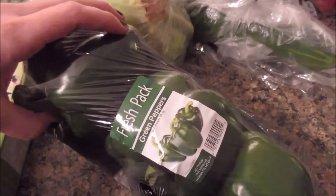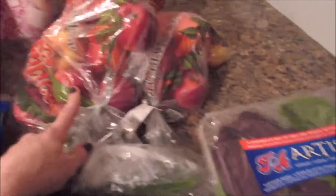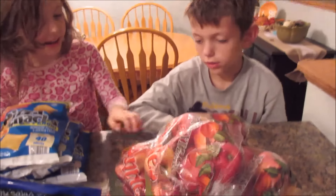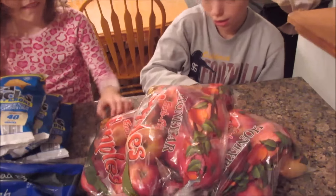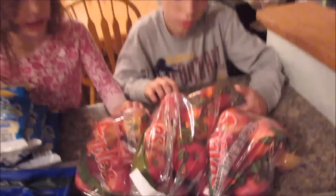We also got some green peppers, a head of lettuce, a cucumber, pineapple tidbits for Josie and Gabe's lunches, some romaine lettuce, and apples — they're called Gallo apples.